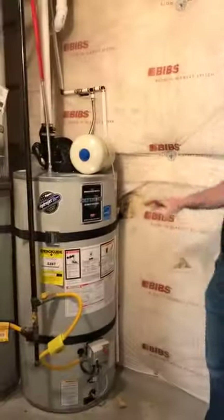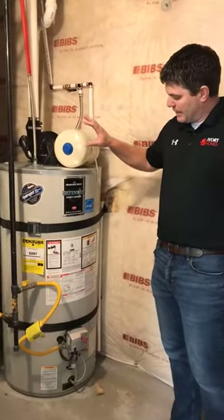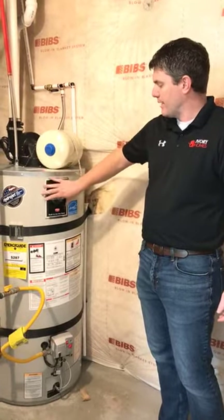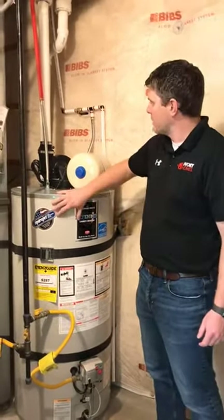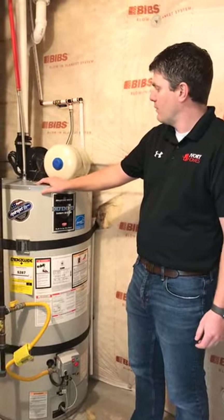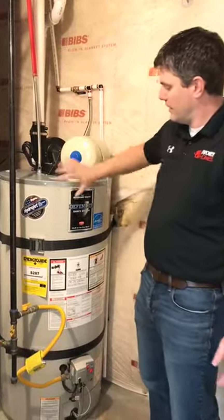Down here in the mechanical room, we have a high-efficiency condensing natural gas hot water heater. This is a high-efficiency unit — it's going to extract more of the energy and heat out of the gas that's burned than a traditional hot water heater. In addition, it is a closed combustion system, meaning that there is no risk of backdraft over a traditional atmospheric vent water heater. The combustion air is piped directly in and the exhaust gases are piped directly out — a sealed system.